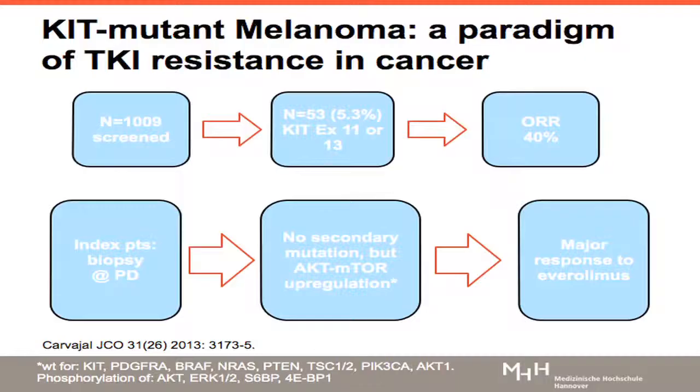In the last part of my talk, I'll briefly discuss enrichment design and how we could succeed. I chose a melanoma model with KIT-mutant melanomas — a small subgroup, about 5% harboring activating mutations in the KIT gene. Once you treat those patients with imatinib, it has a tremendous effect — a response rate of about 40%. What is nice about this publication is they looked into tumors at the time of disease progression. In some index patients, they did not find any secondary mutations that could drive tumor progression as a process of selection during imatinib treatment.